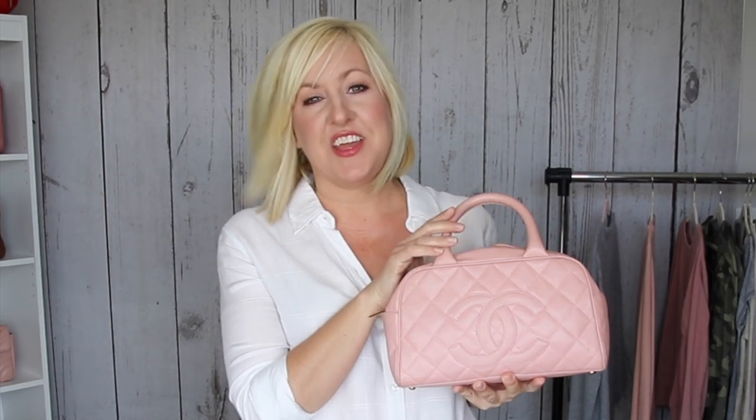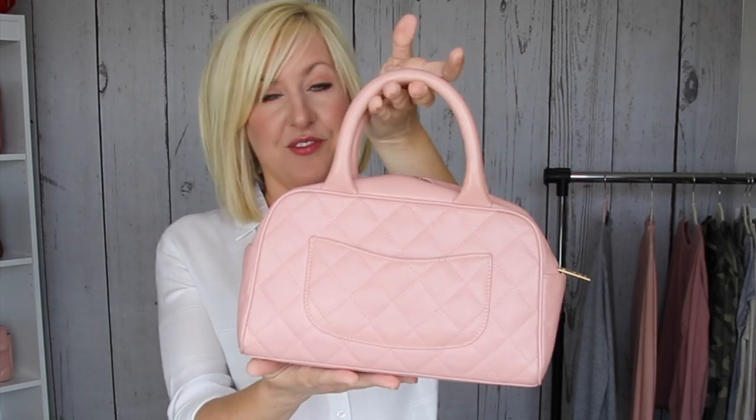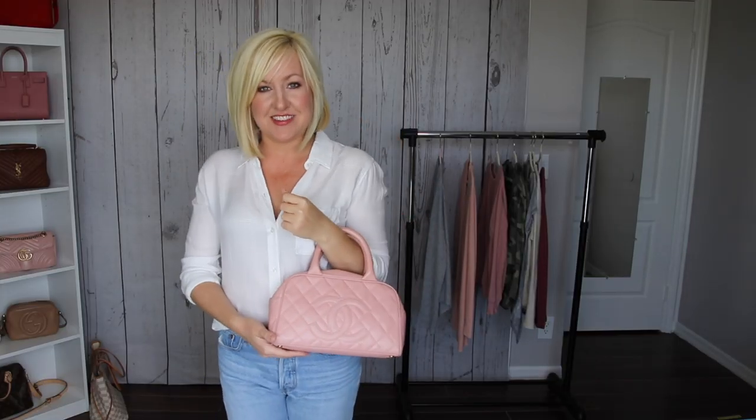This next bag is one you won't see in too many of our videos. It's a little bit small and not something I really carry much anymore, but I had to include it because this is the bag that started it all. This is a little mini Chanel bowling bag — my very first luxury handbag. I got this as my birthday present when I turned 21, so this bag is really old — you could say it's vintage now. I could never get rid of it; it's super special and sentimental.